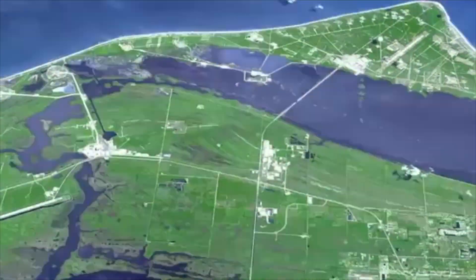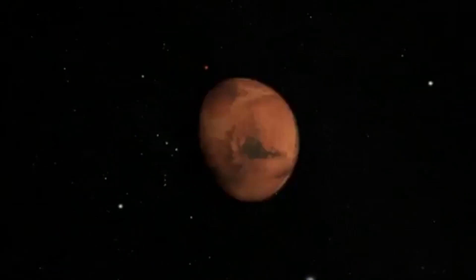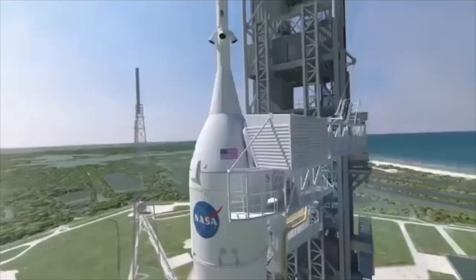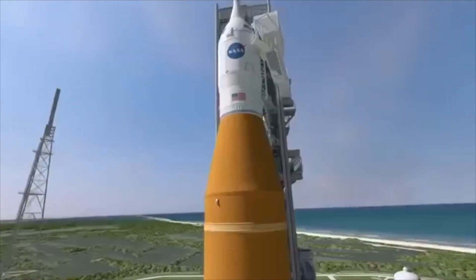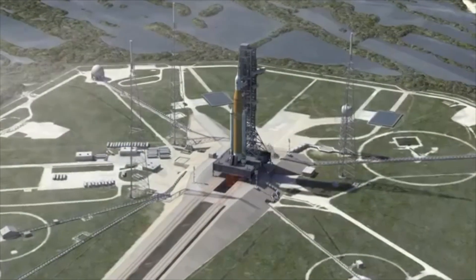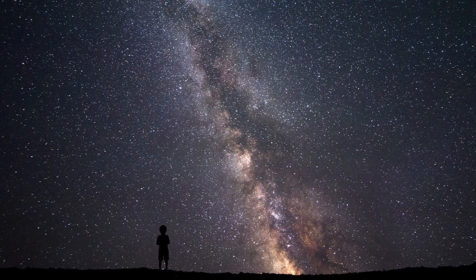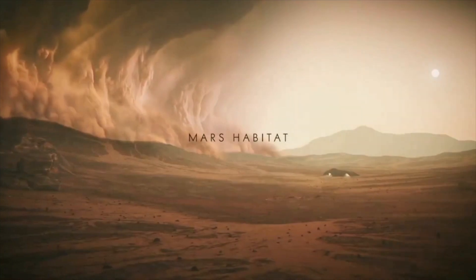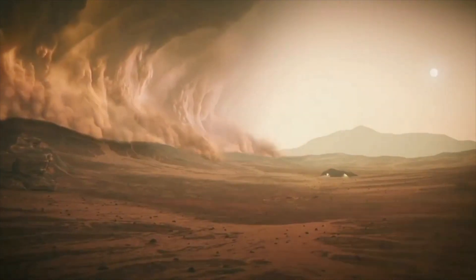Perhaps we all wonder how humans will be able to establish a new settlement away from Earth, and particularly one on Mars. Since I was a little child, I've always been fascinated by the idea that we could be able to inhabit a new planet and call it our second home.